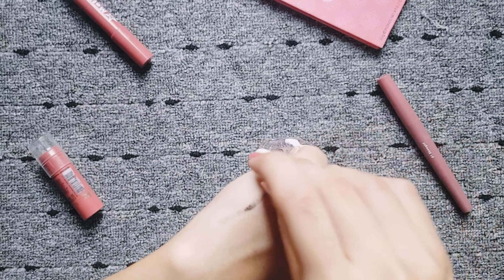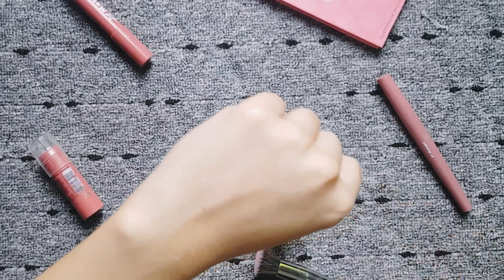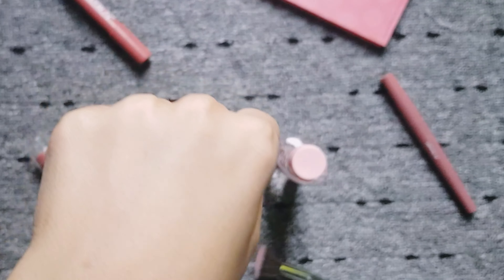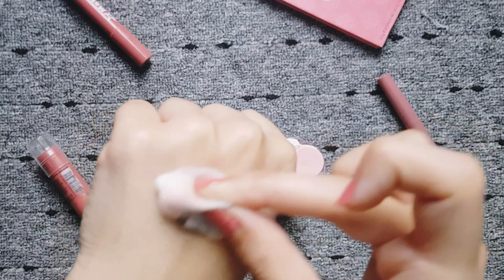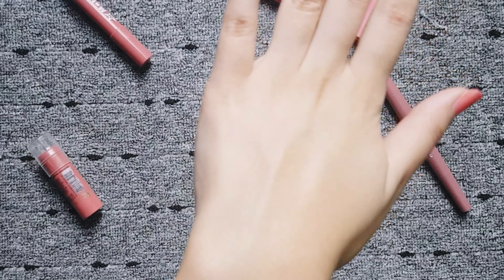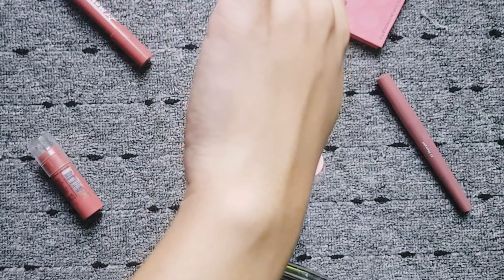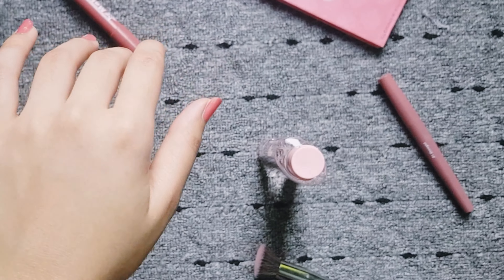And now I have a waterproof eyeliner — I will remove it. It did the job really well. You can see on my hand that there is no makeup residue or anything — the hand is completely clean. So I think it's a very nice and very affordable Micellar Water.